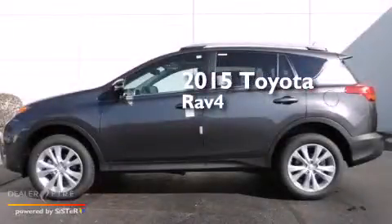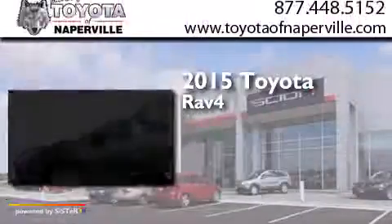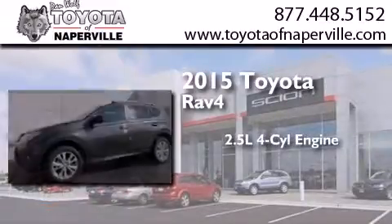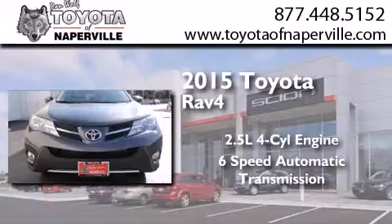This is a brand new 2015 Toyota RAV4. It features a 2.5-liter 4-cylinder engine, a 6-speed automatic transmission, and all-wheel drive.